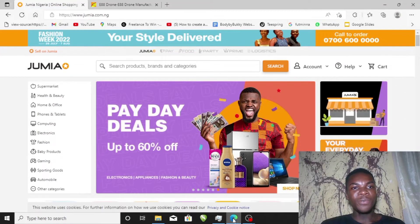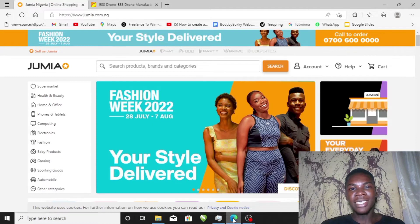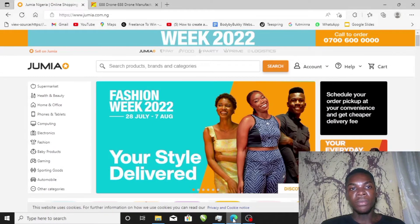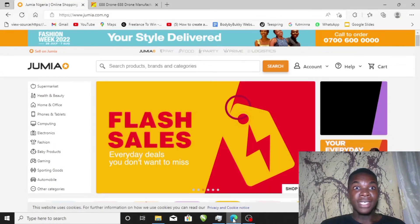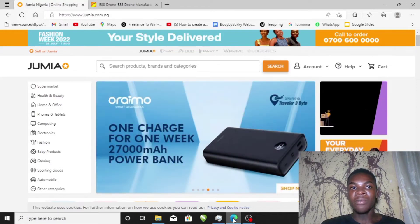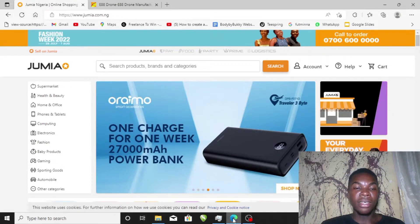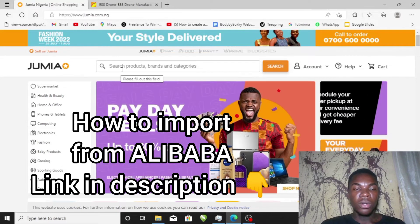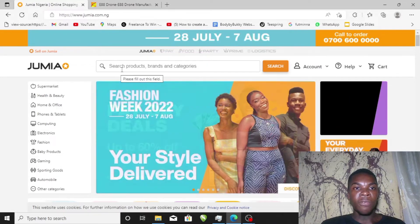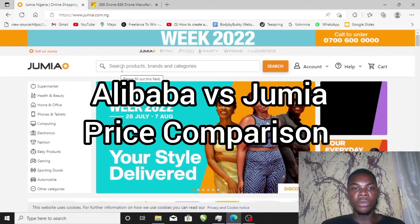In this video I'll show you two very secret niches that can earn you good cash. If you are new to this channel, we make use of Alibaba for our mini importation — I have a video on that, so if you don't know how to import from Alibaba I'll be leaving a link in the description. We'll also be making use of Jumia, which is a Nigerian shopping website, for price comparison.